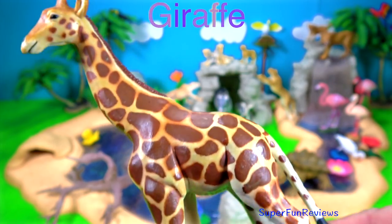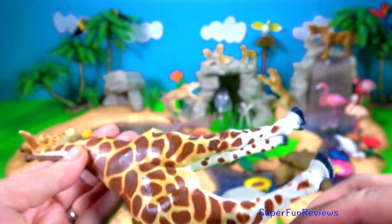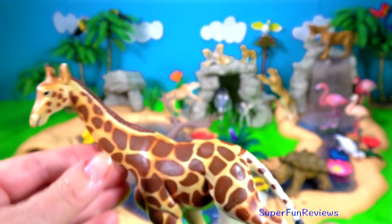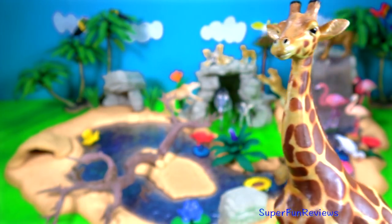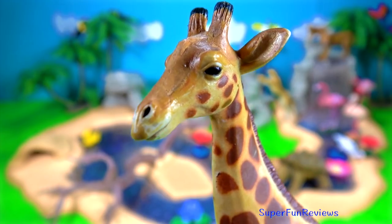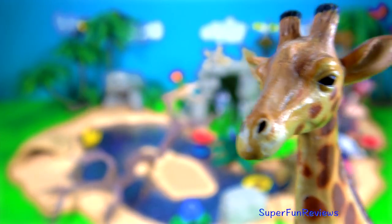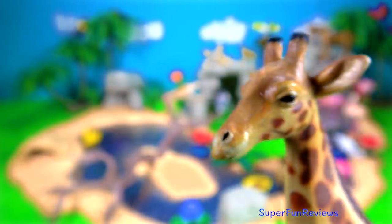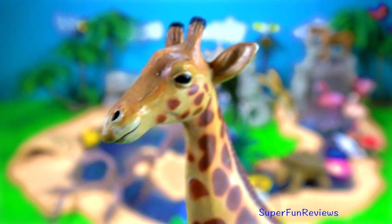The giraffe. Male giraffes sometimes fight each other over a mate by swinging their necks and heads at each other. This is called necking. They are the world's tallest living land animals. An adult male can grow to around five and a half metres, that's taller than three adult humans. Drinking is one of the most dangerous times as it cannot keep an eye out for predators and is vulnerable to attack. Being tall is helpful for keeping a lookout for predators such as lions and hyenas.